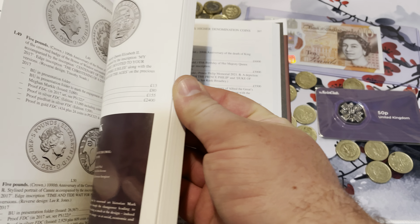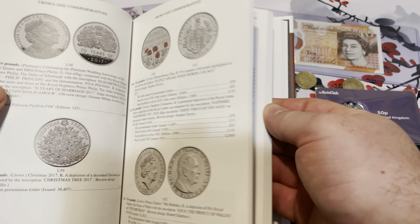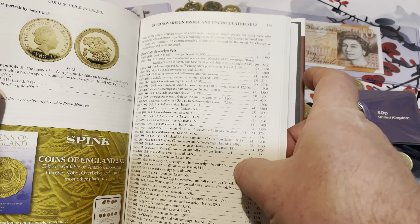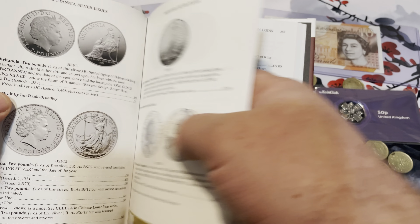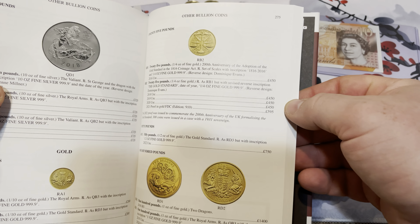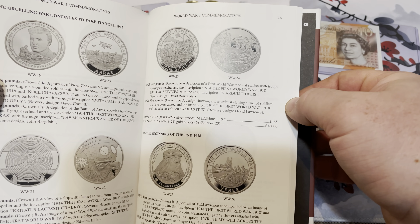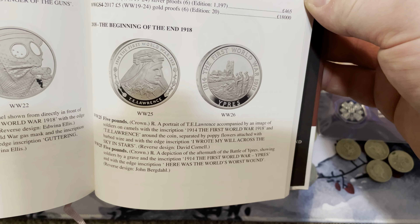It's a hardcover book, and it has all the commemorative and definitive coins — Britannia included. It gives you kind of a price guide. And as I know with price guides, at least here in the United States, you don't usually go by the prices that are listed.